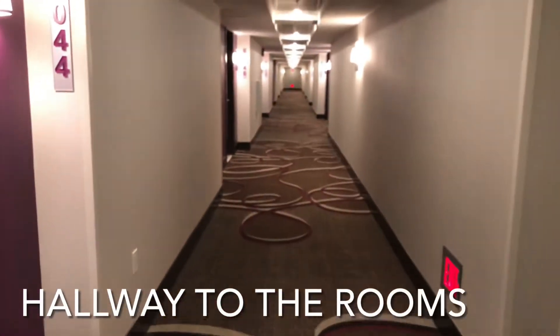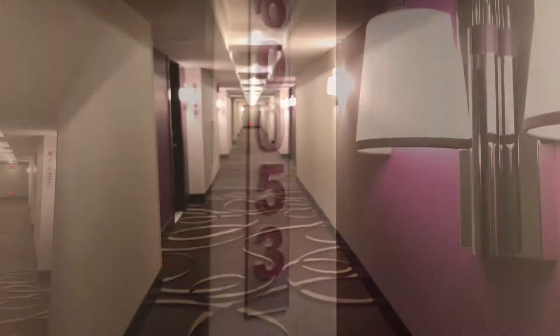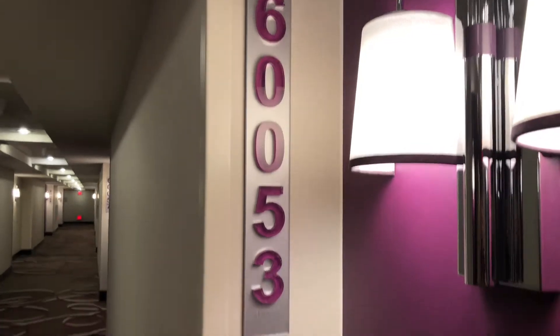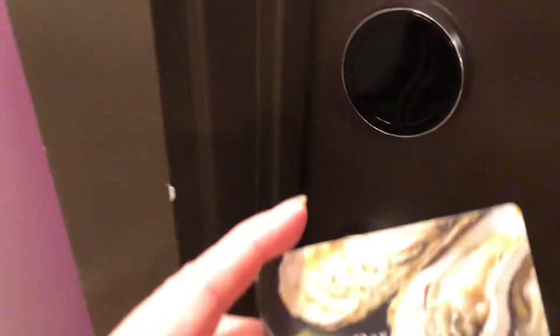Here's their hallway. We're in room 60053, and we're in.